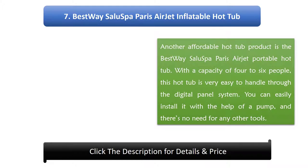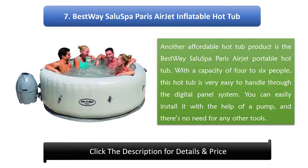Number 7: Best Way Salus Bar Paris Air Jet Inflatable Hot Tub. Another affordable hot tub product is the Best Way Salus Bar Paris Air Jet Portable Hot Tub. With a capacity of 4 to 6 people, this hot tub is very easy to handle through its digital panel system. You can easily install it with the help of a pump, and there is no need for any other tools.